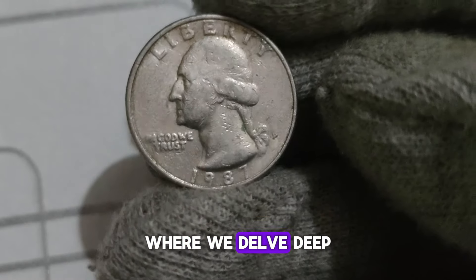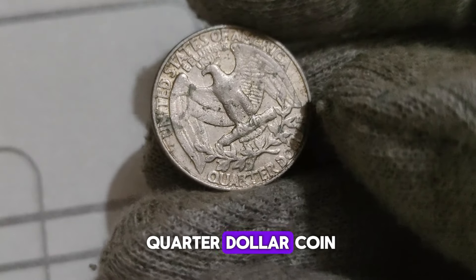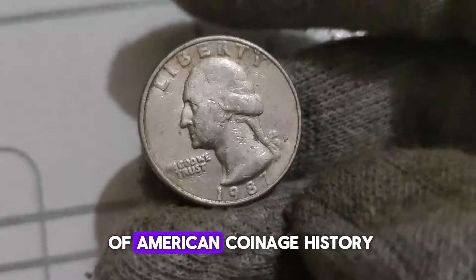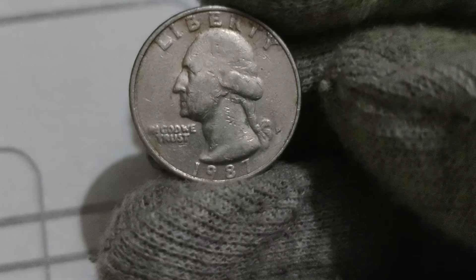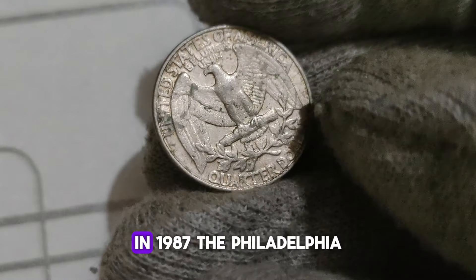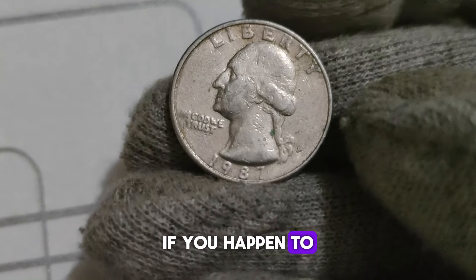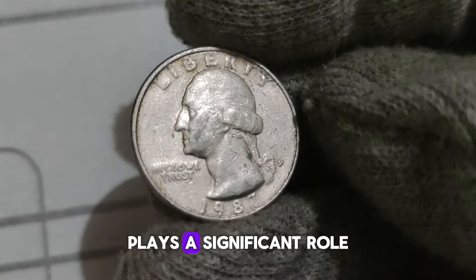Welcome back to our channel, where we delve deep into the world of numismatics. Today, we've got something truly exciting to talk about — the 1987 P Washington Quarter dollar coin. The 1987 P Washington Quarter is a fascinating piece of American coinage history, minted at the Philadelphia Mint in 1987, carrying with it a blend of history, rarity, and intrigue. At first glance, this quarter might not seem like anything special. However, what sets it apart is its low mintage numbers. In 1987, the Philadelphia Mint produced just over 813 million quarters, but a small fraction of those were the P mint-marked quarters.